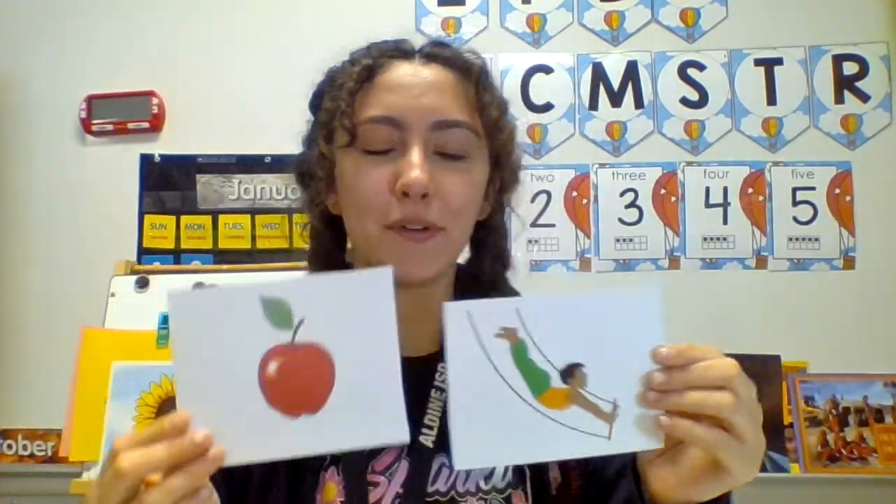Ah, ah, acrobat and ah, ah, apple. Both start with the ah sound. Very good. What about the words apple and monkey? Do these words start with the same sound? Apple, monkey. No, apple starts with ah and monkey starts with mm.